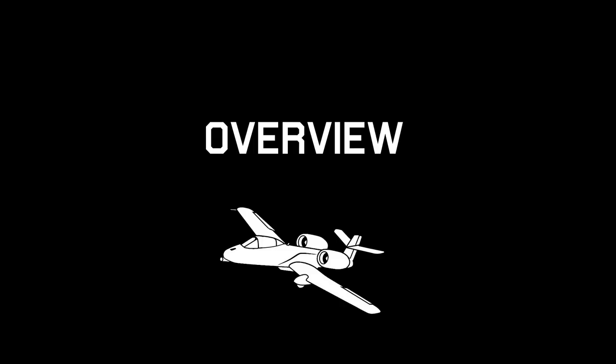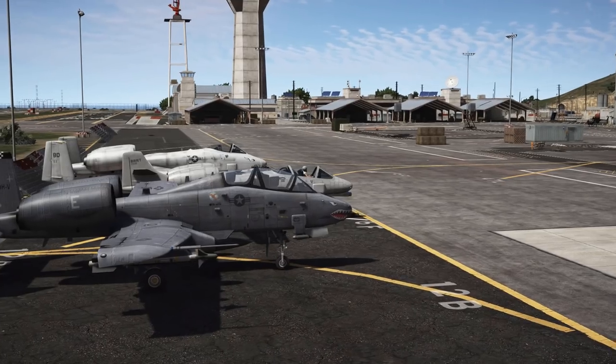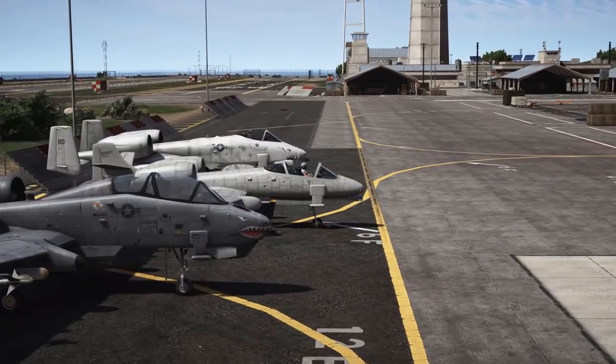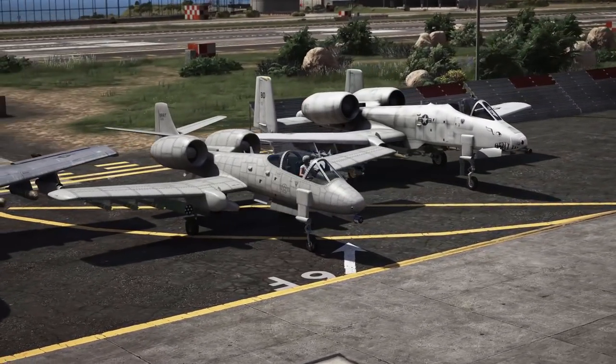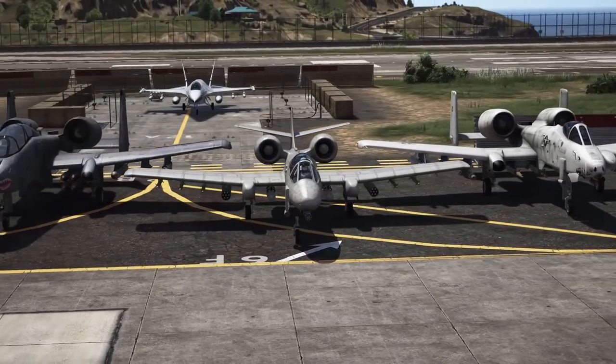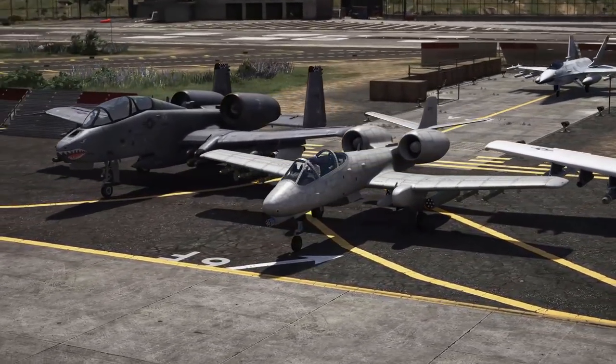I have placed the YA10B prototype, the Strikeforce, and the A10A next to each other. The YA10B is a twin seater prototype of the A10 Thunderbolt. Only one example of this one was built in real life.